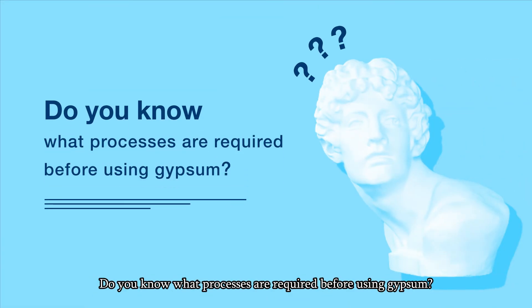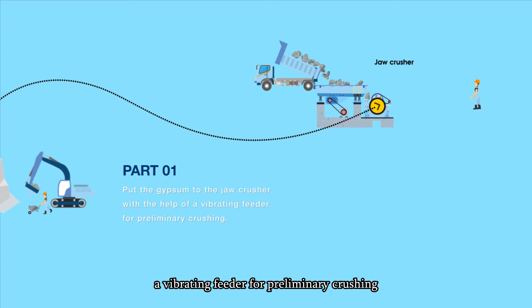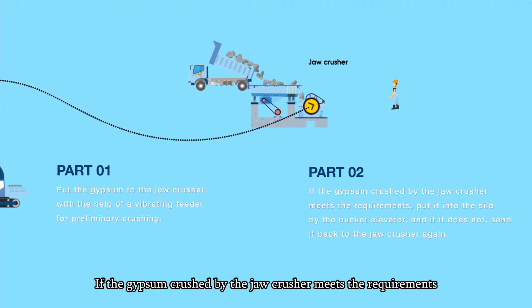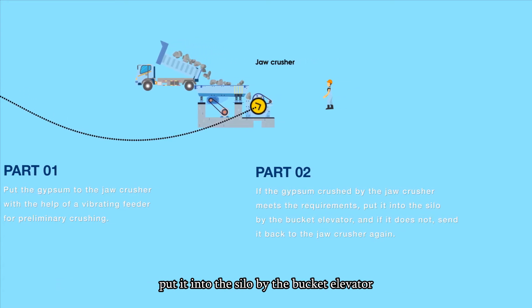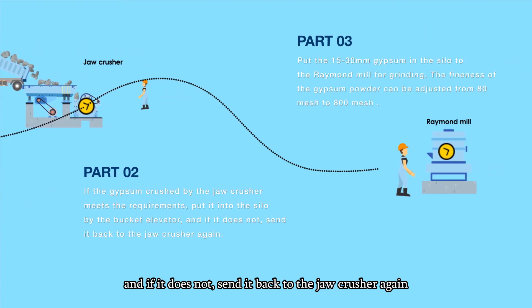Do you know what processes are required before using gypsum? Put the gypsum into the drill crusher with the help of a vibrating feeder for preliminary crushing. If the gypsum crushed by the drill crusher meets the requirements, put it into the silo by the bucket elevator; if it does not, send it back to the drill crusher again.